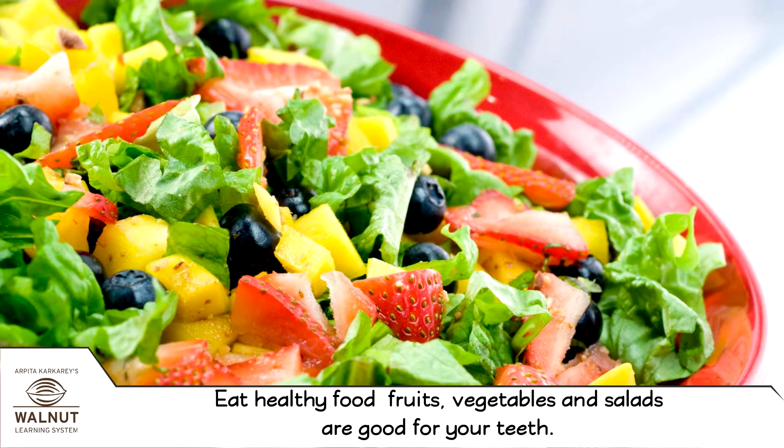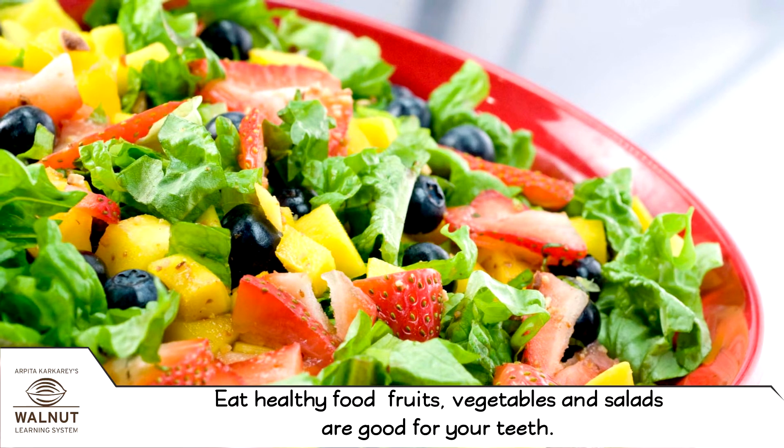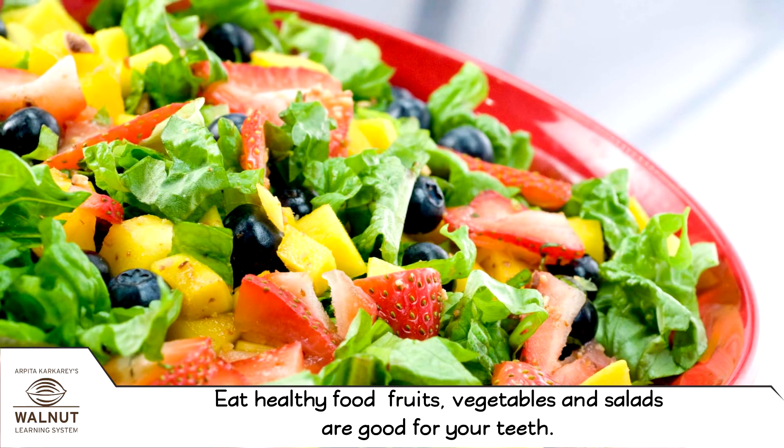Eat healthy food. Fruits, vegetables, and salads are good for your teeth.